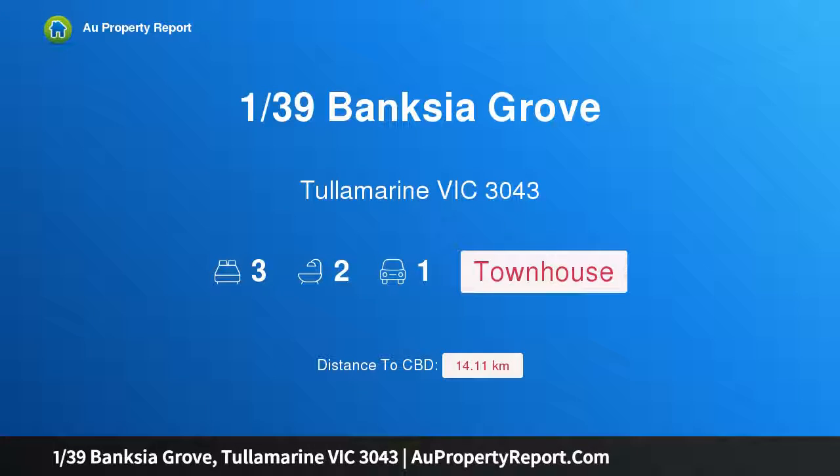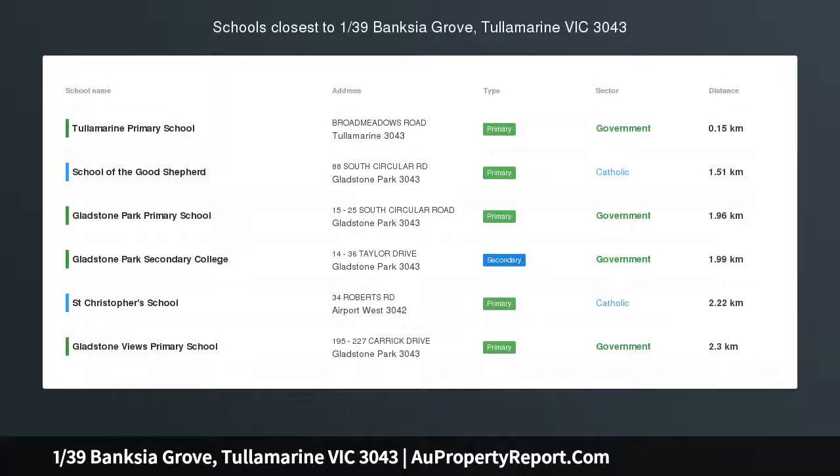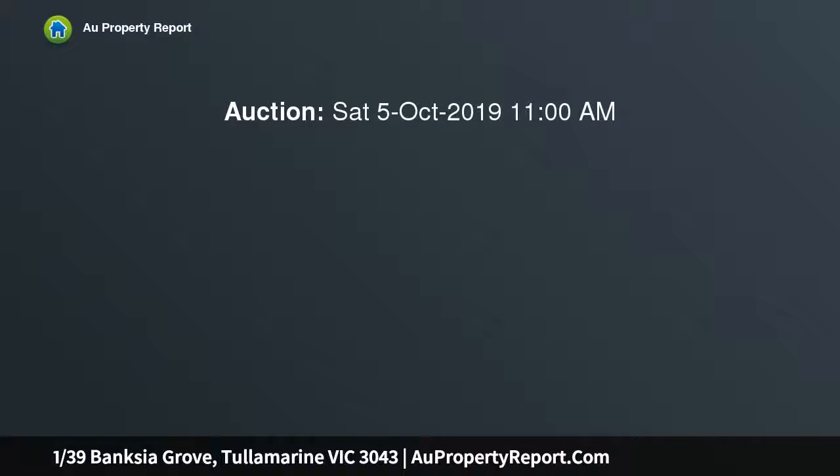I am glad to introduce property 139 Banksia Grove, Tullamarine, Victoria 3043 — a stunning residence in a blue chip location. Located in the heart of Tullamarine, within close proximity to schools, Melrose Drive shopping strip, and cafes.